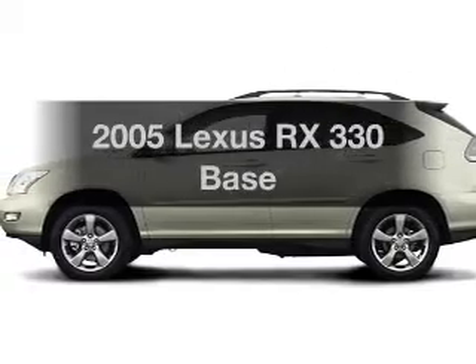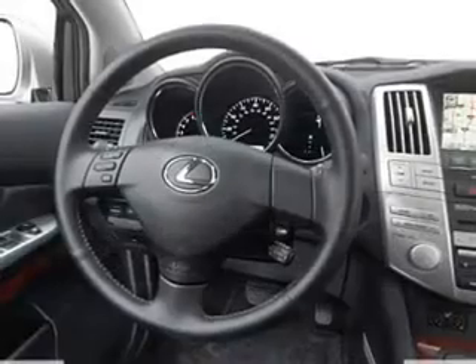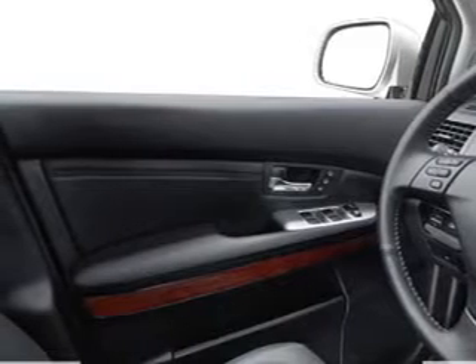Imagine yourself in this 2005 Lexus RX 330. This is the set of wheels you've been looking for, with a reliable 6-cylinder engine. The powertrain includes front wheel drive, driven by a 5-speed automatic transmission.